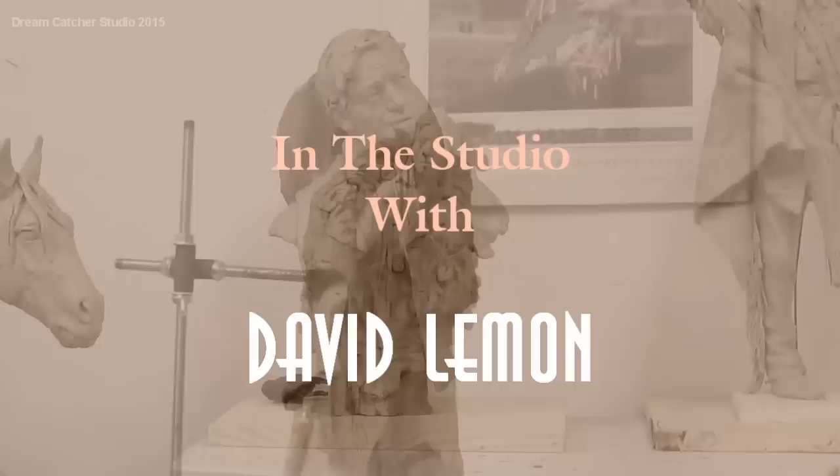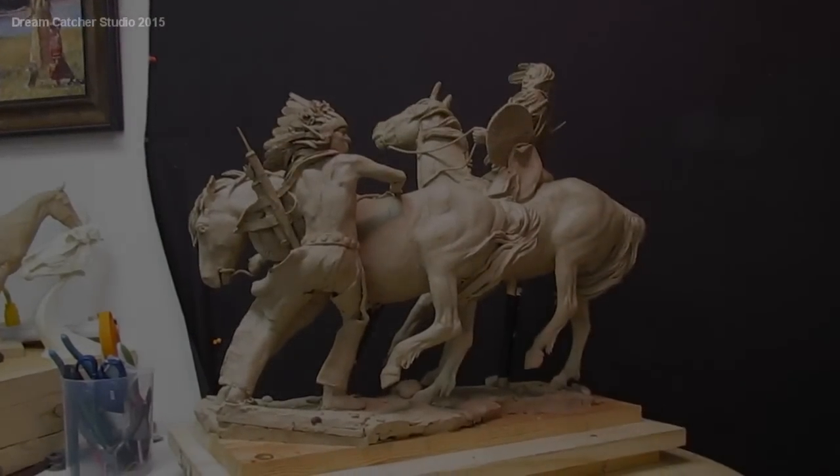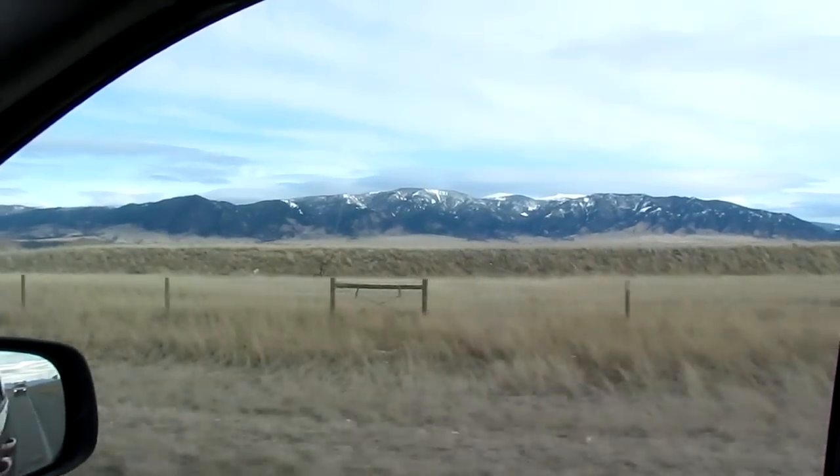I'm heading to Bozeman, and I'm going to be dropping off the protector to be shipped out to Paris, France. It needs to be internationally packaged so that it can get across the ocean and all the other stuff without getting destroyed.